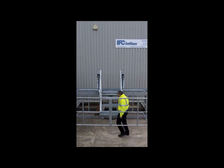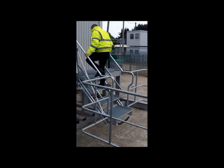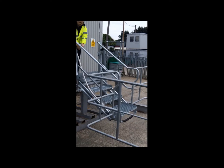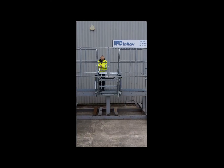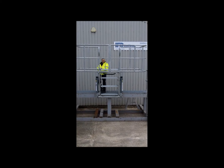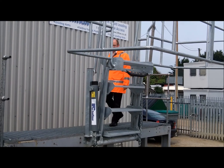Available as 3, 4 or 5 step models with an optional 1400x2800mm safety cage. Our folding stairs provide a nominal horizontal reach from 1.25m to 2.05m.